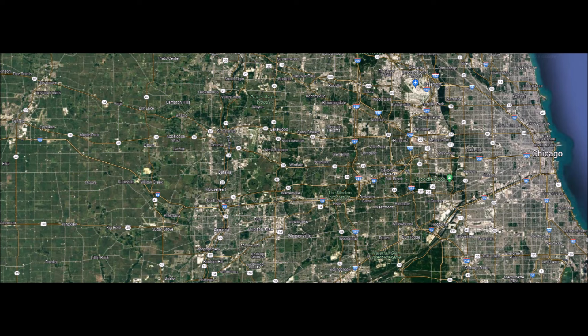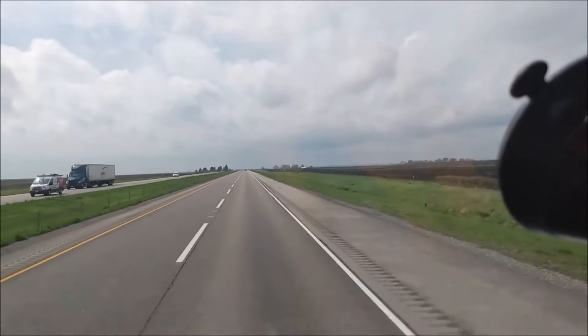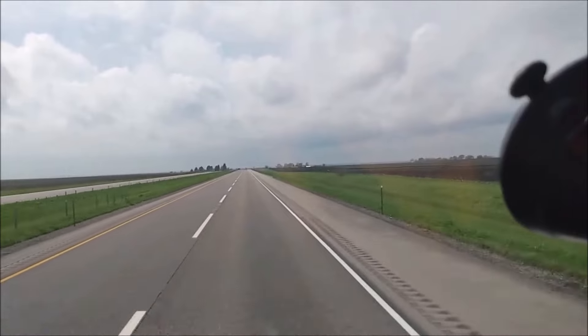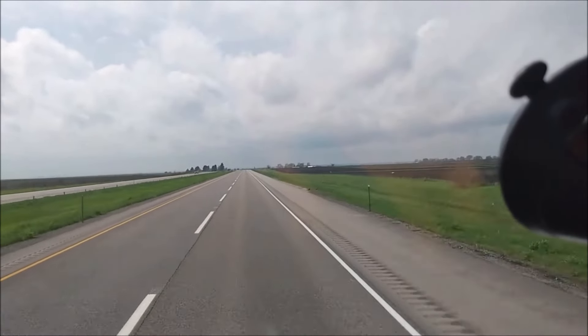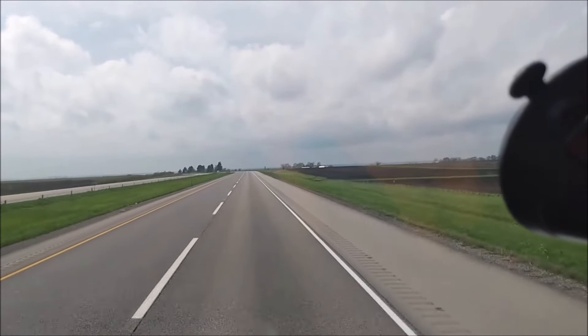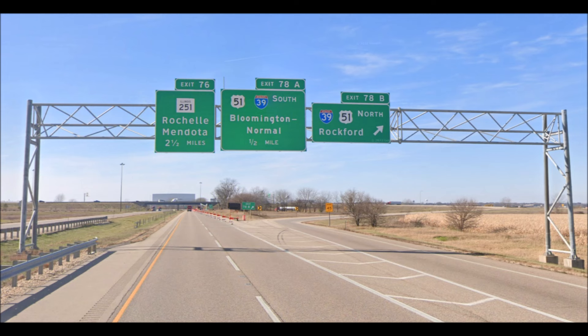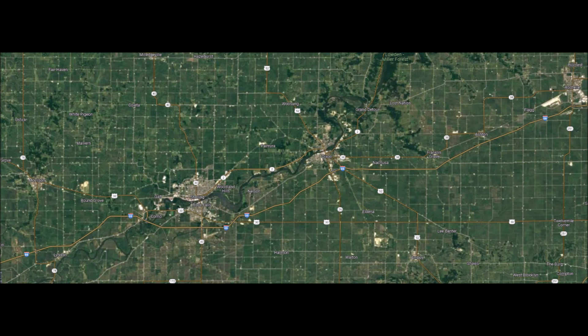Starting in the east, I-88 begins in the western Chicago suburbs at a cloverleaf junction with I-290, a major spur that heads east towards the downtown core. Traversing the suburban landscape, 88 provides access to cities such as Naperville and Aurora. Shortly after, it has a major junction with the north-south running I-39, which provides a direct link to the city of Rockford, Illinois to the north.